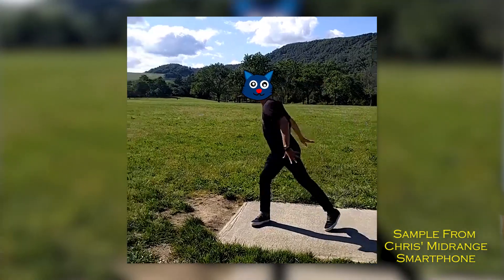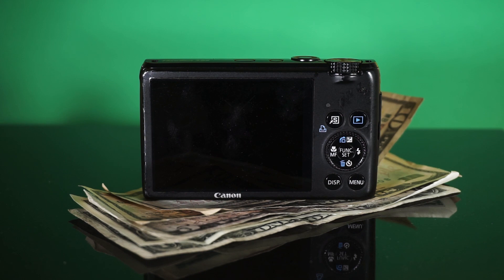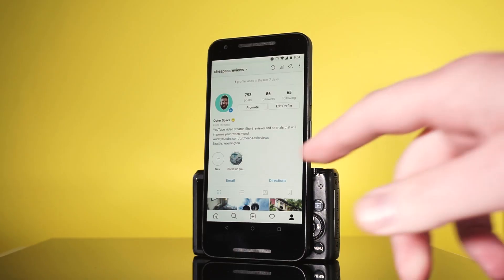The S95 may have been great for 2010, but eight years later it's no more than a large paperweight. Sure you can still record memories, but there's no reason to bring it along when you have an internet-capable social media smartphone.